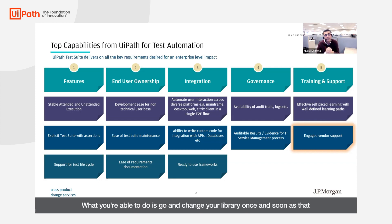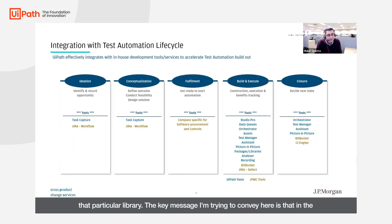That was because the UiPath test suite is able to cover all the requirements you normally would have to make an enterprise-level impact. What you're able to do is go and change your library once, and as soon as that library is changed, it gets published to all the automation suites that are using that particular library. The key message is that in the UiPath suite you will find tools that are able to easily integrate with your in-house development tools and services.